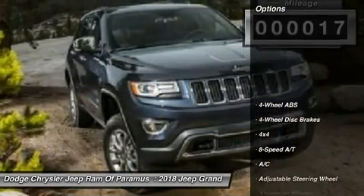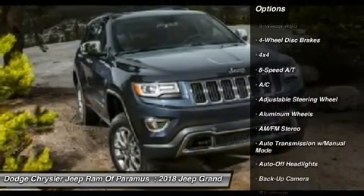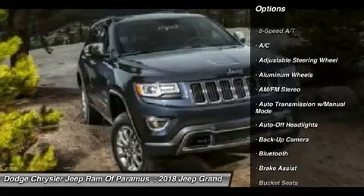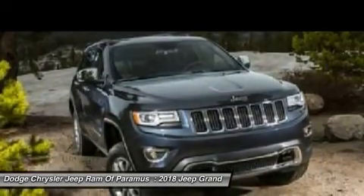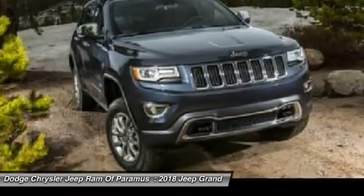Here are some of this vehicle's great options: power liftgate, backup camera, four-wheel drive, keyless entry, leather-wrapped steering wheel, Bluetooth, driver airbag, driver lumbar, adjustable steering wheel, and power steering.